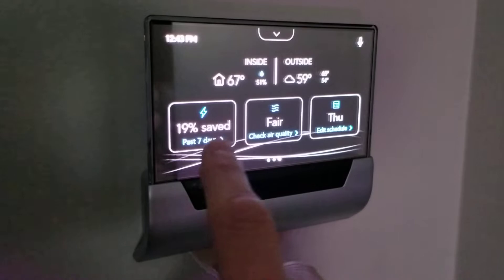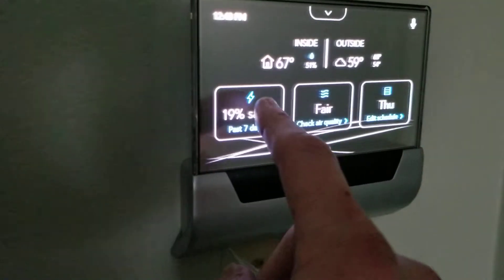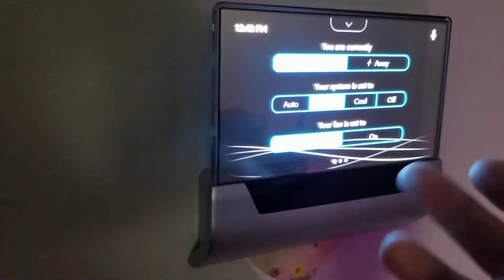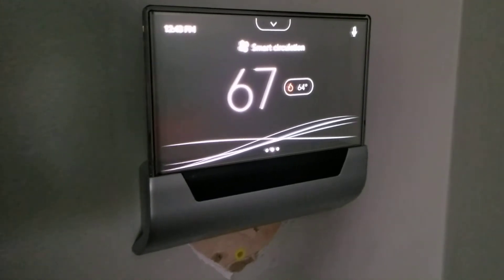It shows your power savings and your schedule if you have a custom schedule set up. It also gives you options for heating, cooling, automatic, away — all that stuff. So that was a quick update on it, thanks for watching.